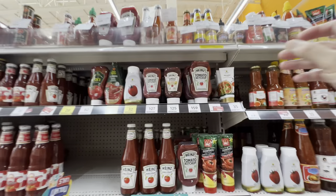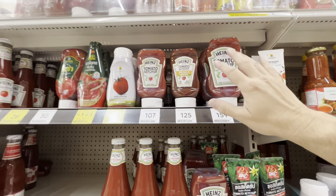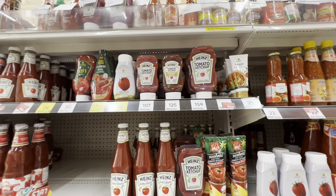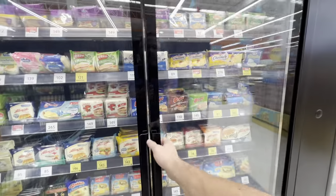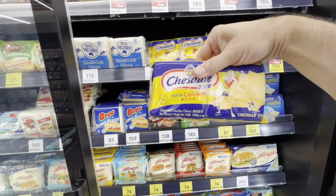I would have to say that Thailand's number one condiment is ketchup — yes, ketchup. They put this on everything: pizza, pasta, steak, you name it. The large package is 159 baht, right around seven dollars US. I'm probably the wrong person to show you cooking ingredients because I don't cook, so walking down this condiments aisle I'm really only familiar with things like ketchup, Sriracha, and cooking oil.